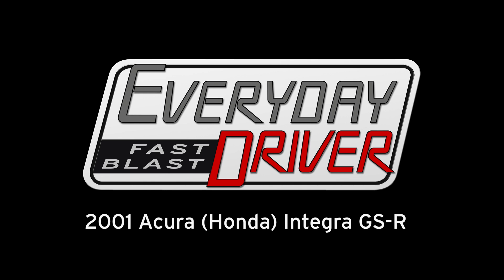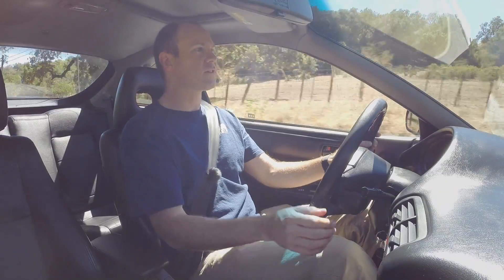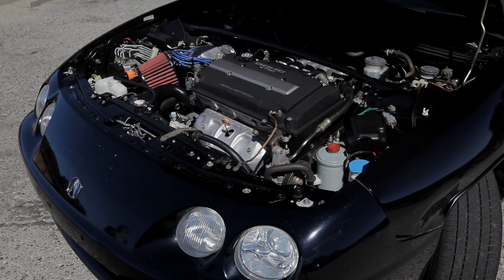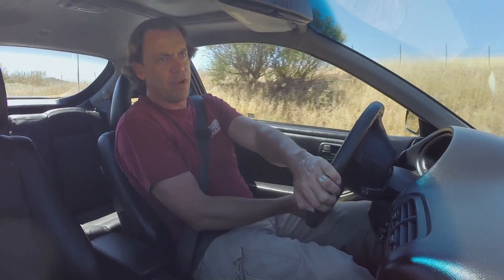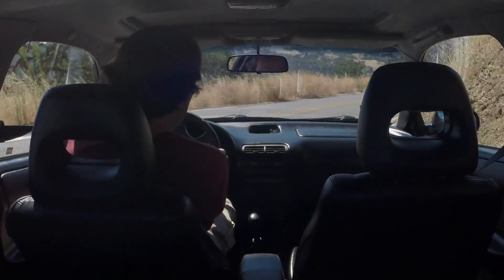2001 Acura Integra GSR. And visually, on the outside of the car, nothing would tell you that this car now has 170 horsepower. It doesn't tell you that it's got the VTEC. Of course, if you lift the hood, there it is. This is kind of the high end of that generation of Integra. In fact, starting in 2002, the Acura became the RSX. So this is the last of the great Integras.